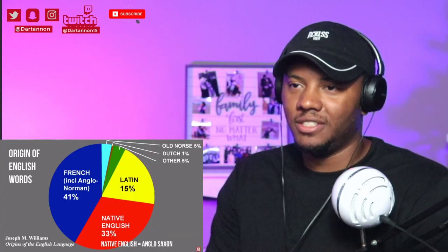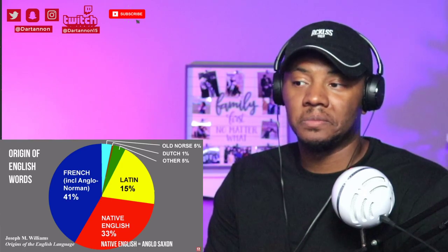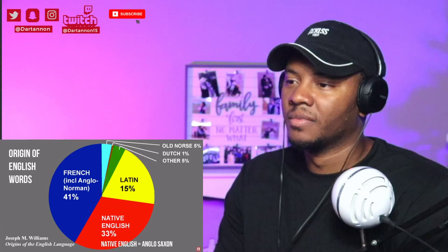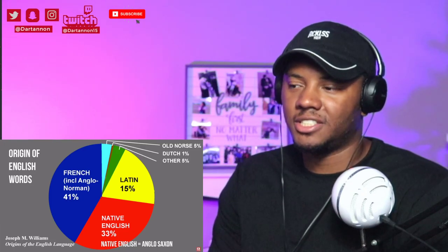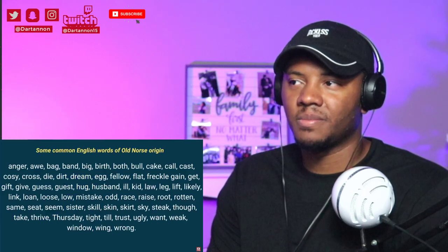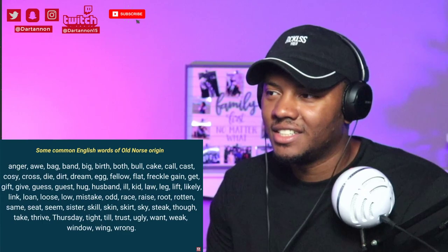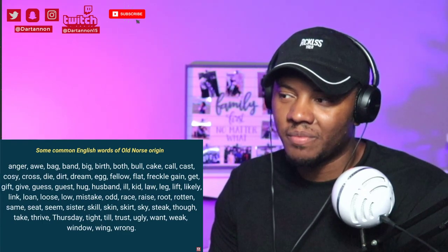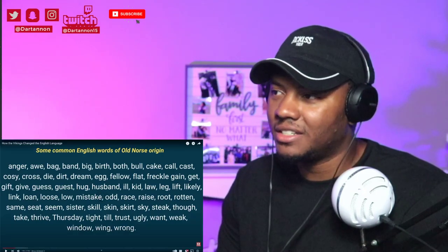As you can see from this chart, Old Norse makes up about 5% of English words — far less than Old English, also called Anglo-Saxon, or French or Latin, but nevertheless a quite significant amount. Some of the most common words in the English language are from Old Norse: they, are, given, ugly, steak, knife. You could almost make a sentence entirely from them.